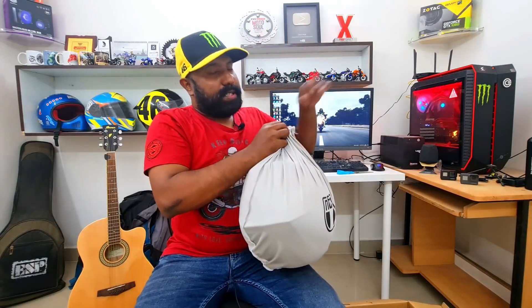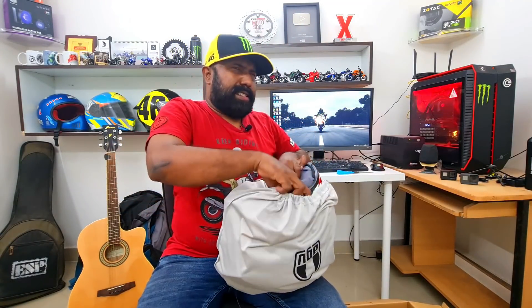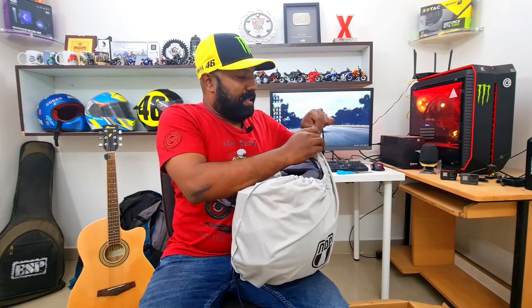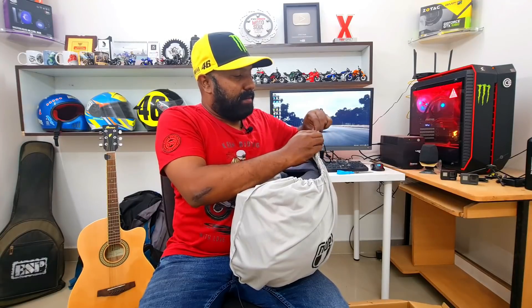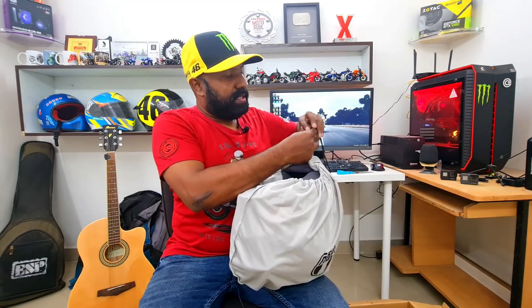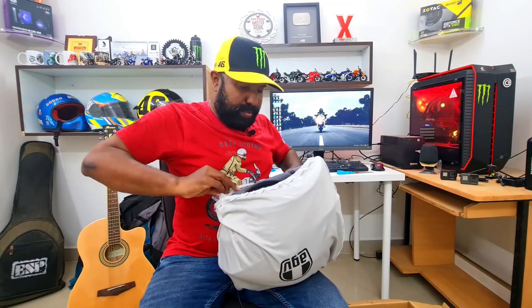Last time I got the AGV K3 SV as a gift from a friend — it's around two and a half years old now. You can't expect gifts every time; you have to upgrade the helmet when it needs to be done. That's what I believe in. So let's open this up.